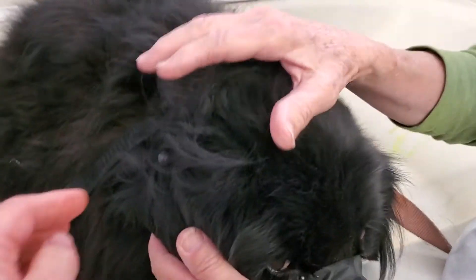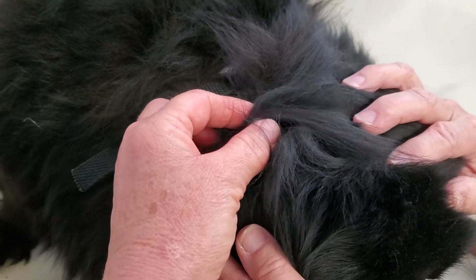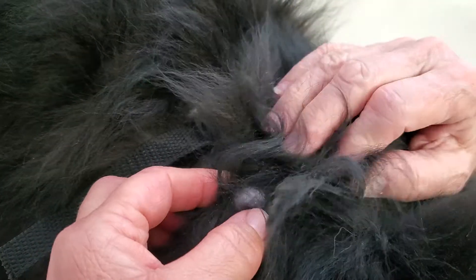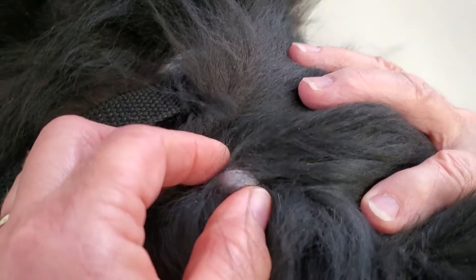We're giving Duncan a bath before his transport arrives and behind his right ear we found a little bump. It feels like it's a tick, but it's not a tick. It's kind of soft.